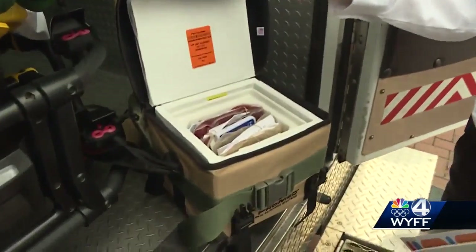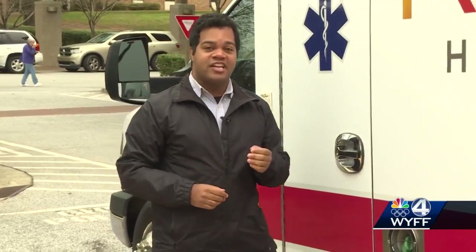When paramedics get the call, every minute matters. That patient now has the ability to survive where they might not have. Paramedics call it life-changing technology — adopted from the battlefield and now put in the back of these ambulances.